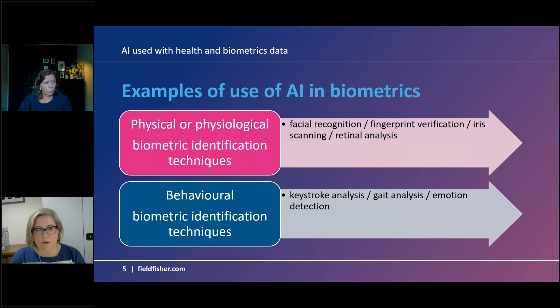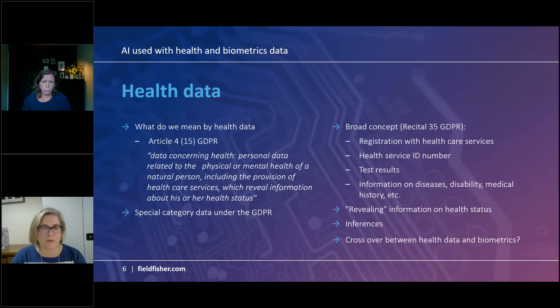Moving on to health data. The GDPR talks about 'data concerning health', which means personal data related to the physical or mental health of natural persons, including the provision of health care services which reveal information about their health status. Health data is listed as special category data under Article 9 of the GDPR, so it deserves an additional level of protection. Importantly, this is a broad concept.